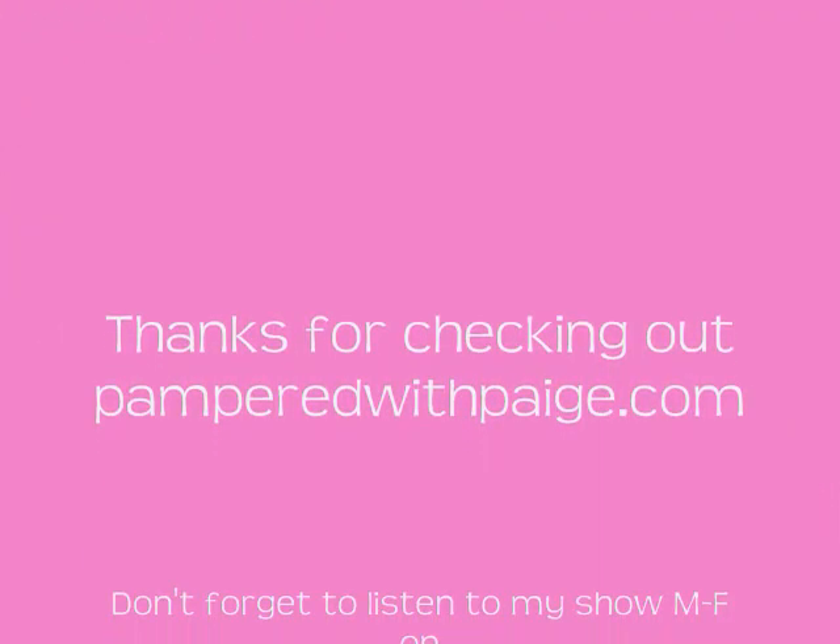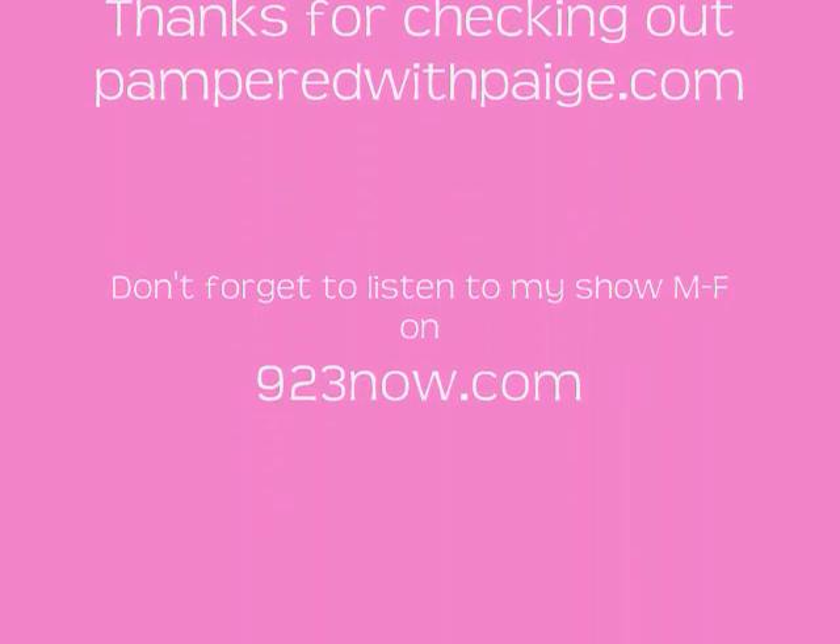And then you'll be beautifully bronzed and you won't look like a prune because you're not fake baking. Well, you are sort of, but you're not burning the flesh off your face. That's all I got for you. Have an awesome night and tan safely. Bye!